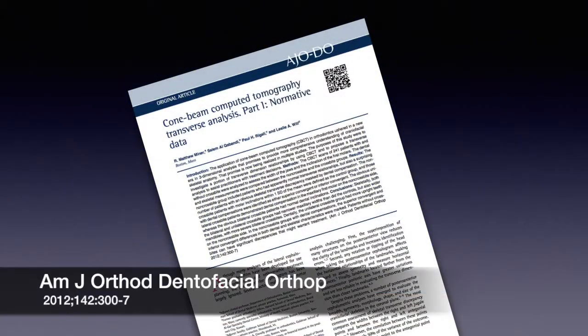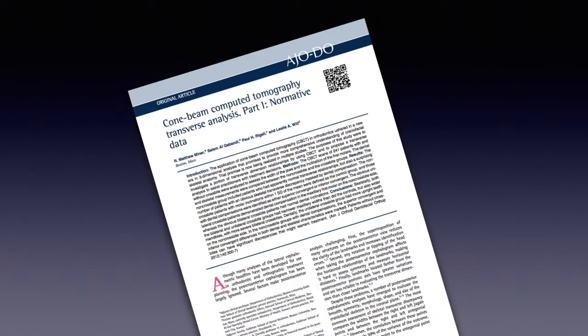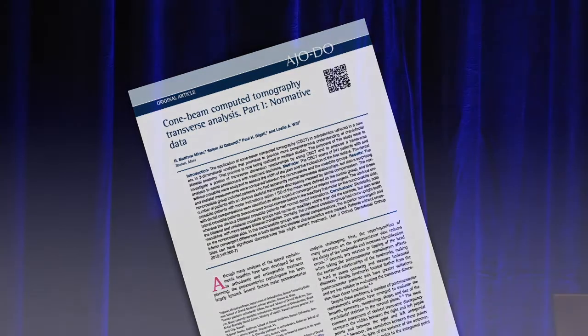Shortly after I finished Anthony — a couple years, in fact — this paper came out, and it basically explained everything that we saw in Anthony. Brilliant paper; hats off to these authors.